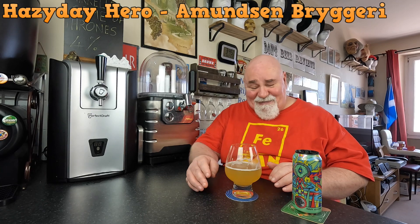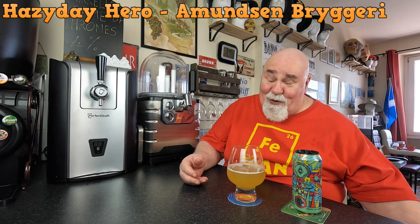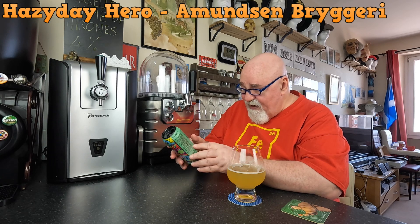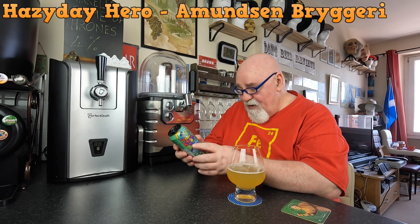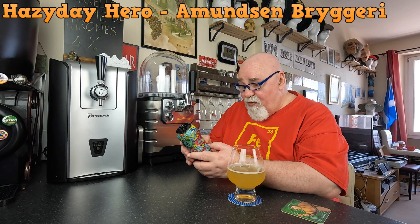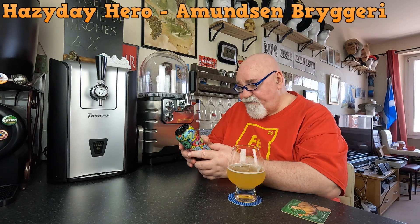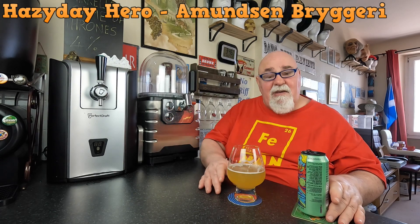It's very pleasant but I was expecting more. What does it say on the can? It's a 440ml can, 4.2% ABV, please drink responsibly. Ingredients: water, malted barley, malted wheat, flaked oats - I wouldn't have said that - hops and yeast. Let's look on their website and see what it says.